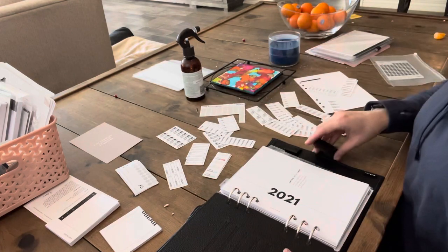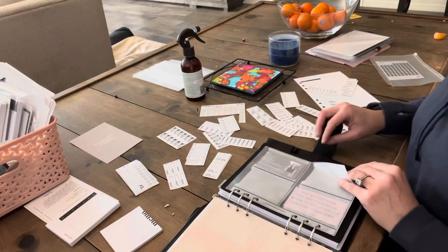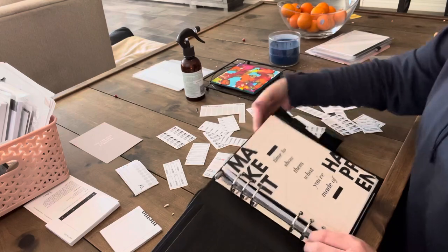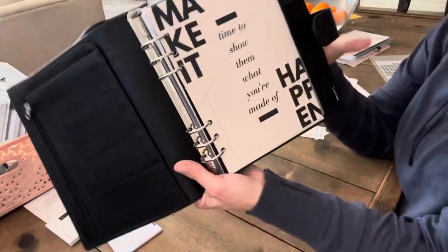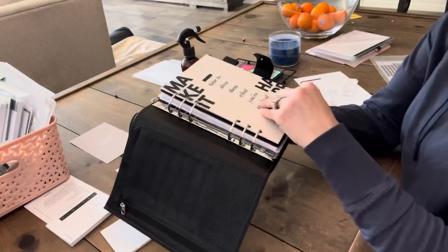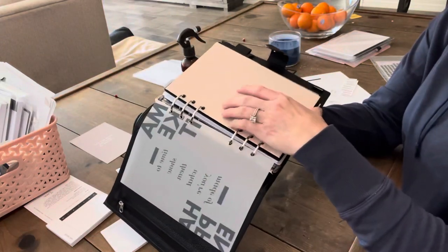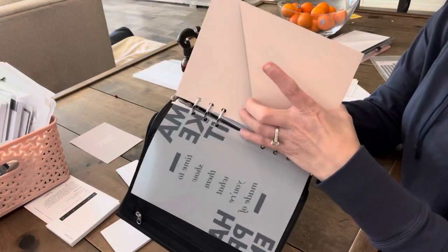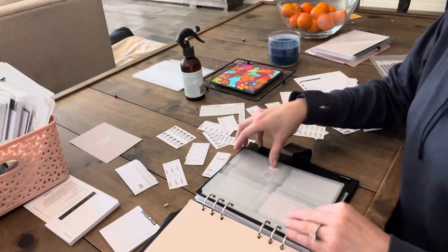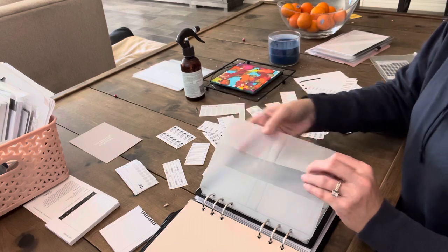I'm still in the process of planning for the week ahead, so that's why they're still sticking out. The dashboard I've had since last year - 2020, 'Make it Happen,' because I've got to start making things happen again. I've got my Cloth and Paper folder - just a folder I'm going to keep there for whatever miscellaneous stuff I need to file.